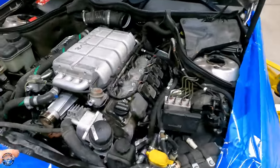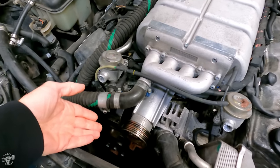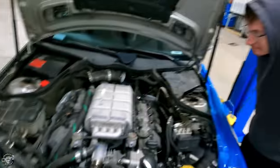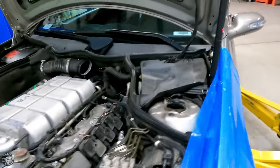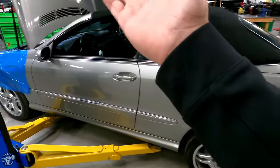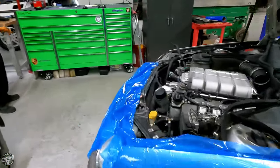We're doing some valve covers on it, and a drive belt. Interesting enough, you can't just use a factory belt — we have to use a different one. The one we're using is actually from a Saab. But if you saw this car on the road, you would not expect it to have a 550 horsepower supercharged V8 under the hood.